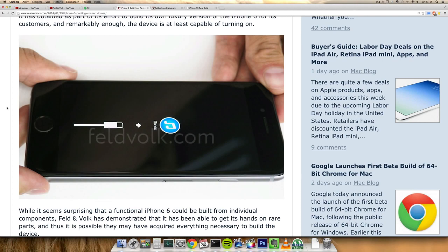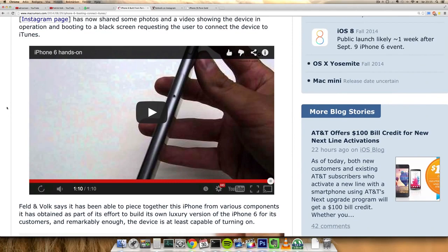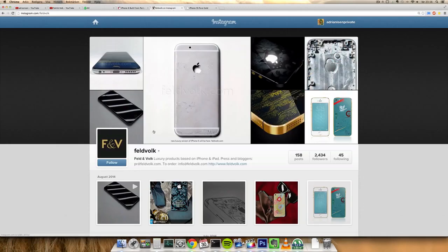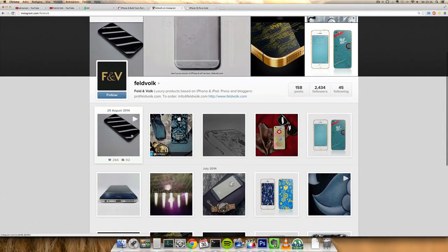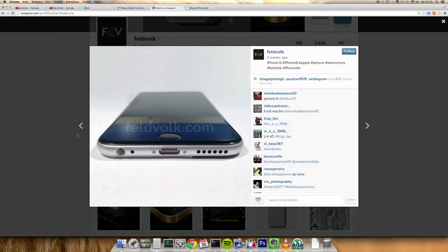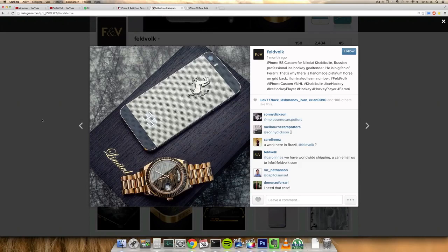iPhone 6 is definitely coming up on September the 9th, so definitely stay tuned. If you want to check out this one-minute iPhone 6 hands-on video by Feld and Volk, I'll leave that in the description below. Also on their Instagram page they made a quick 50-second video. They've also been leaking some other pictures of the design, and you can see another pretty cool custom-made iPhone here.